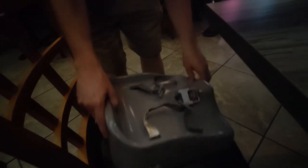We just got to a restaurant and we're going to strap the seat. This thing goes around the seat — the entire thing — and then the baby goes in here.